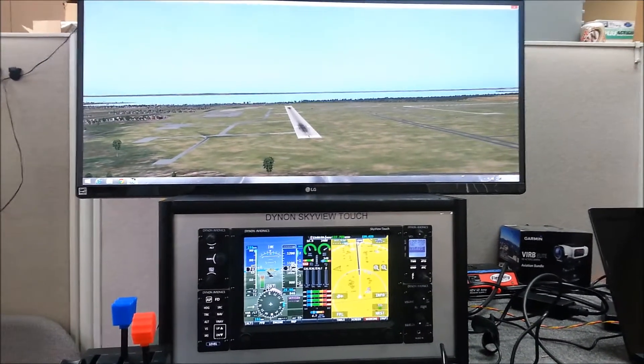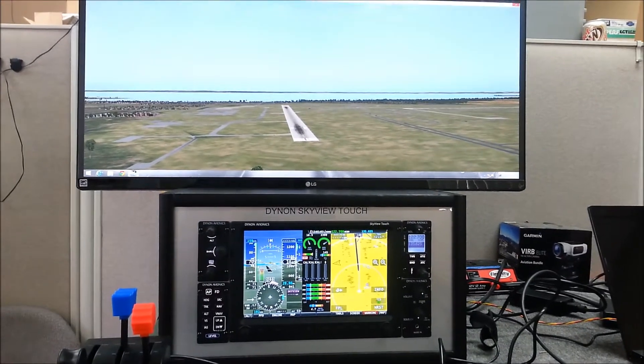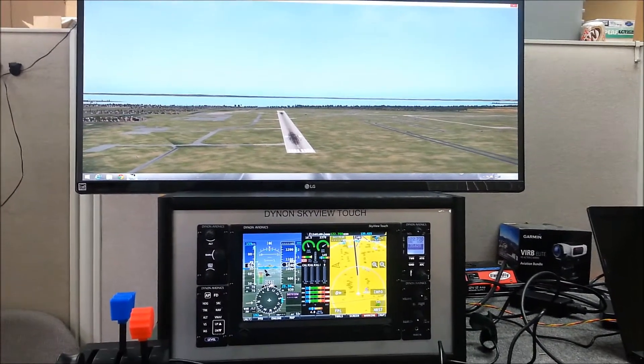Here is what you'll be seeing at our booth this year at Oshkosh. We have set up a Dynon Skyview Touch Simulator to allow you to fly the Skyview without actually getting in an airplane.